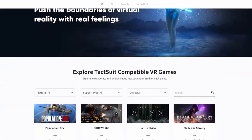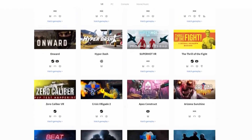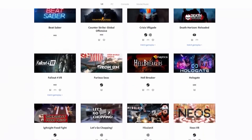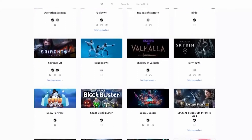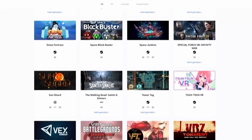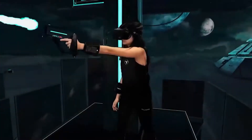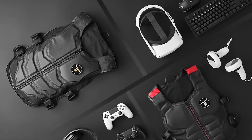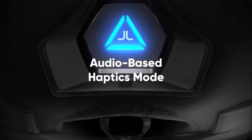Thus far, more than 70 SteamVR and Oculus Quest titles, including Onward and Pavlov, provide native support for the TACT suit X40. The company plans to continue to work with other titles to provide optimized haptic feedback for each game by the end of Q1 2021. Although the TACT suit X40 is most popular among VR users due to native support, the haptic suit can be used with any type of platform thanks to the company's patent-pending audio-to-haptic software.